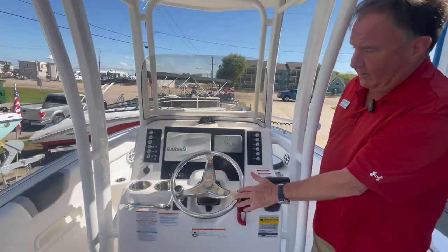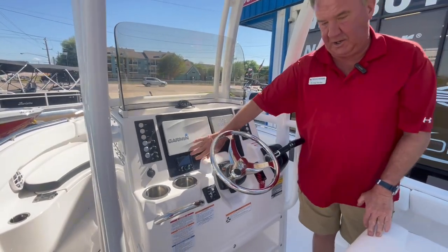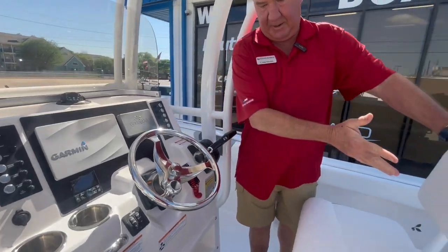Got tilt steering with this. Got a big Garmin. It's got your Yamaha multifunction gauges here. Clarion stereo. And a lean-back cushion, naturally.